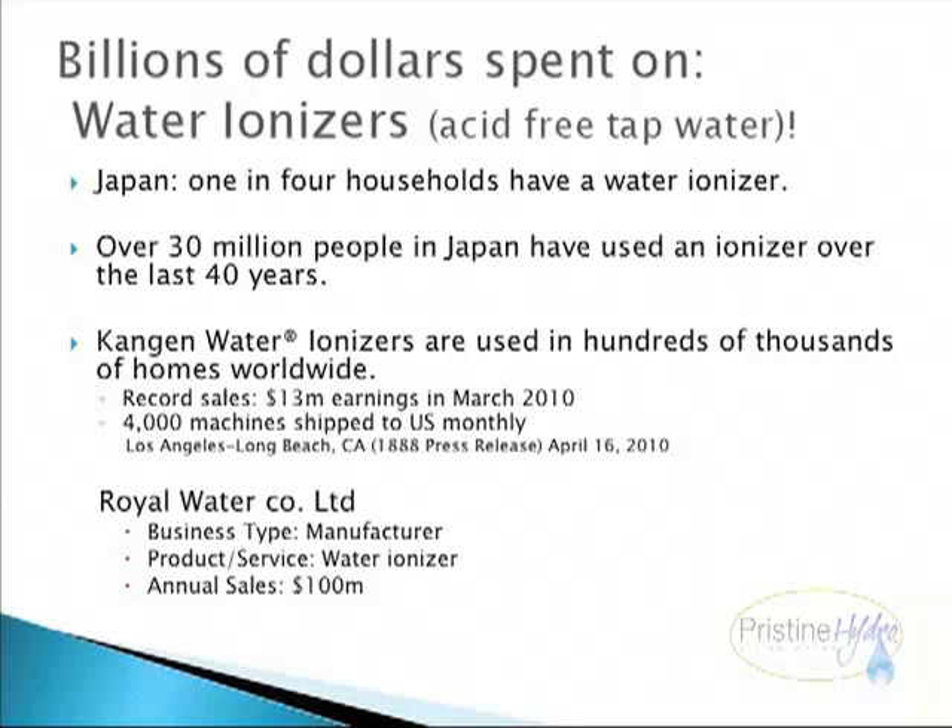Billions of dollars are spent on water ionizers. In Japan, one in four households have a water ionizer, and over 30 million people in Japan have used an ionizer over the last 40 years. Kangen water ionizers are used in hundreds of thousands of homes worldwide, with record sales of 13 million in earnings in March 2010 and 4,000 machines shipped to the U.S. monthly. Royal Water Company, a manufacturer of water ionizers, has annual sales of 100 million.